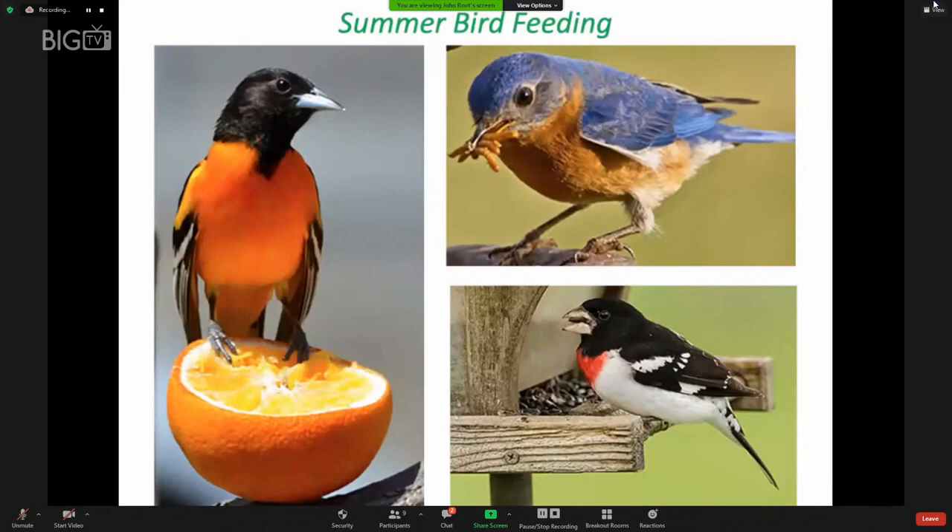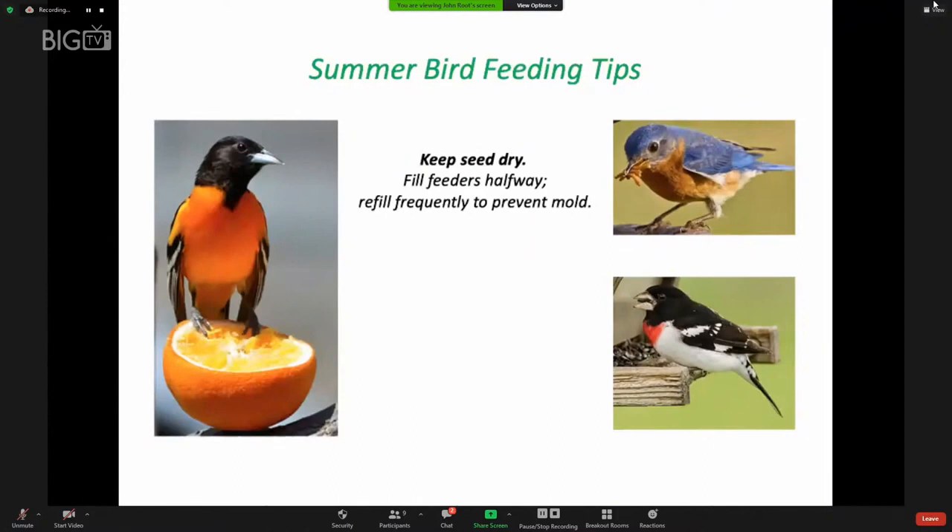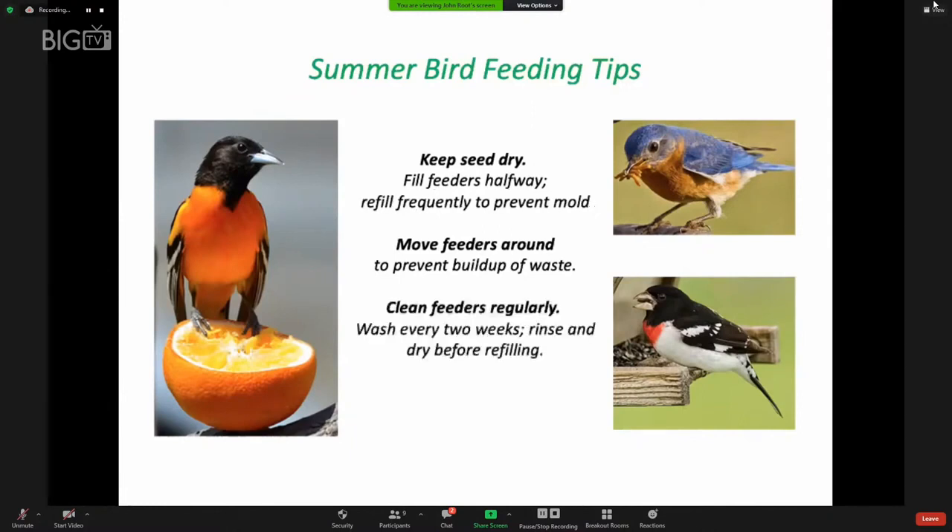It's fine to feed birds in the summer. A Baltimore oriole enjoys an orange; a bluebird will eat mealworms, either dead or alive — you can actually buy dead mealworms at the grocery store. Many birds, including the rose-breasted grosbeak, will enjoy sunflower seed any month of the year. If you feed birds during summer, keep the seed dry; fill feeders only halfway and refill frequently to prevent mold. Mold also happens on the ground below a feeder from fallen seed shells. Move feeders around or keep the area clean underneath. Wash feeders every two weeks, rinse and dry before refilling.